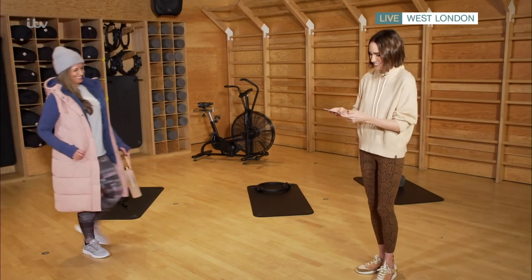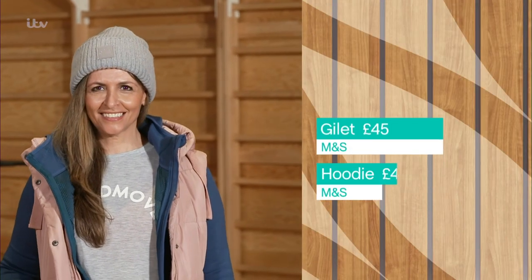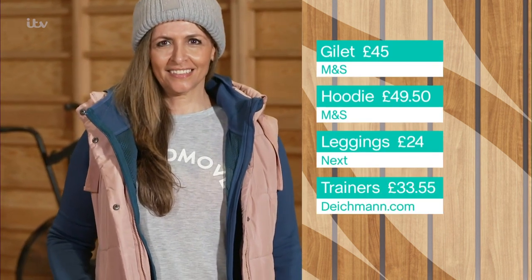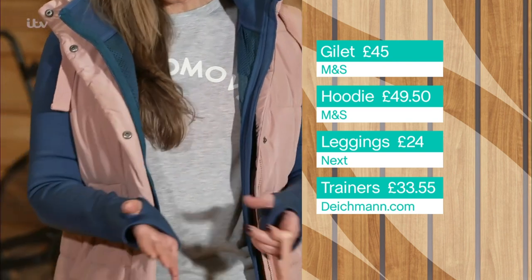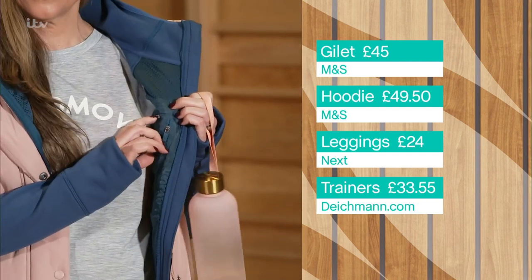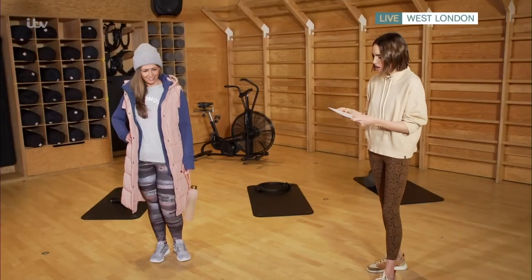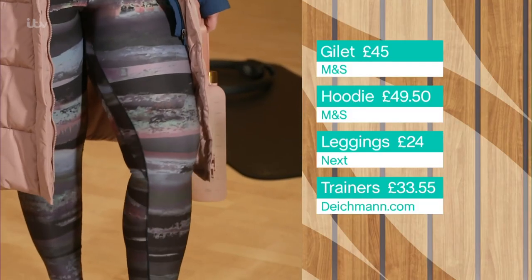Starting with Sue, looking gorgeous — this gilet is a lovely dusky pink from M&S, it's £45, water repellent and super warm. The hoodie is also from M&S, from their Good Move fitness range at £49.50. It's got thumb holes, so it's very supportive, and also a little pocket inside where you can put your phone and run the wire through.